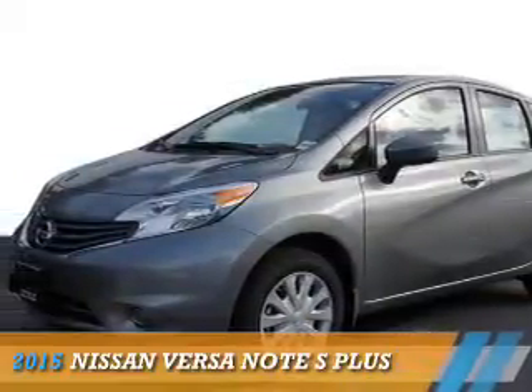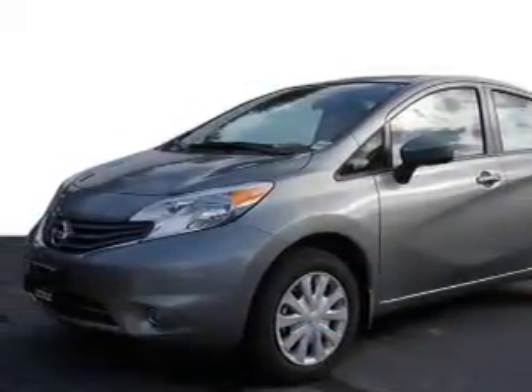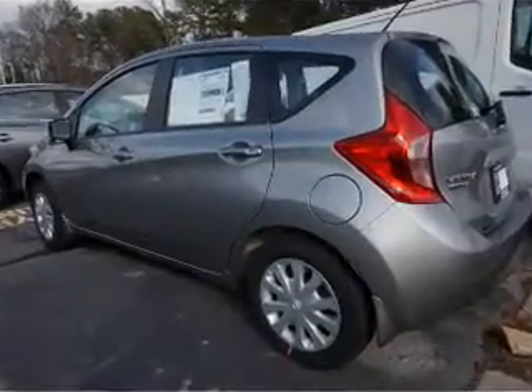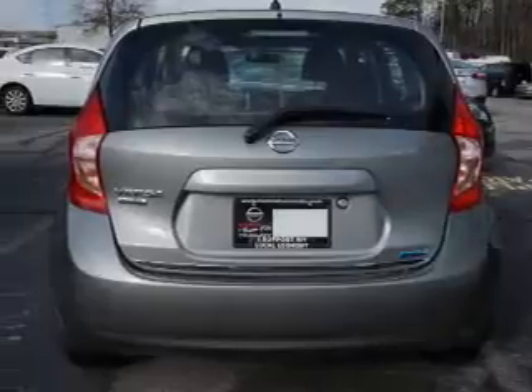Presenting the 2015 Nissan Versa Note. It's powered by front wheel drive, a 1.6 liter 4 cylinder engine and an automatic transmission.